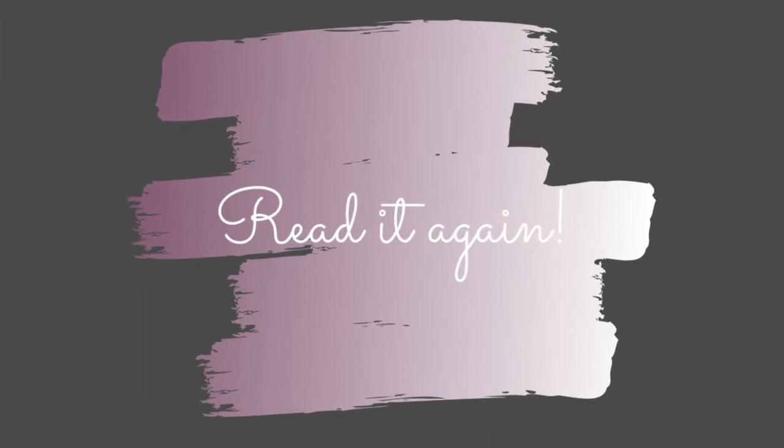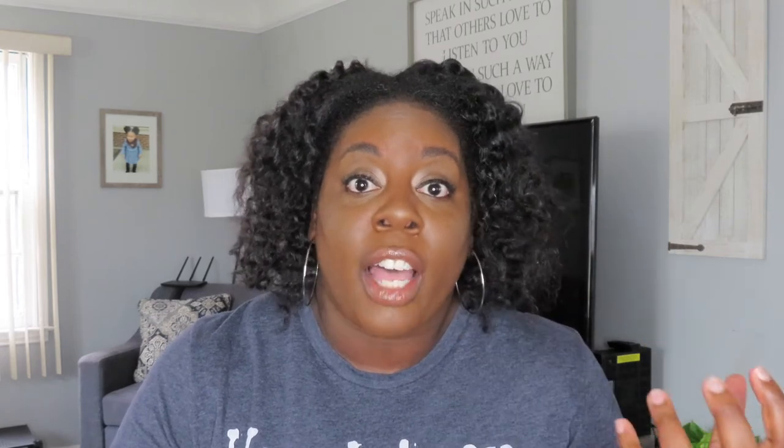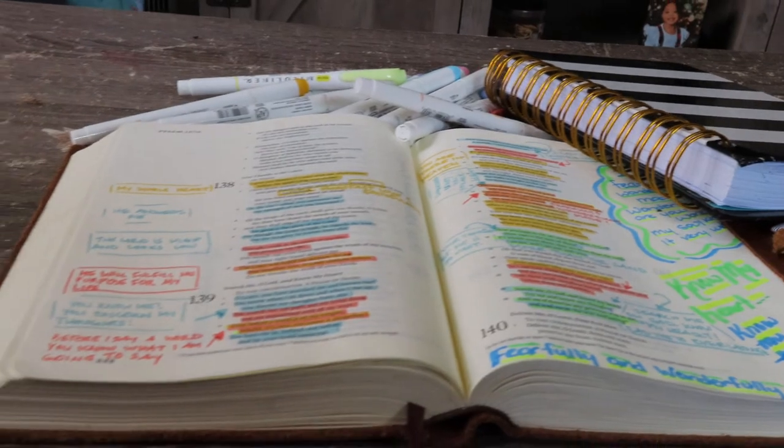Number five: after you read that passage slowly, you're going to go back and read it again. That's why I choose five to ten verses — because throughout this process, I'm going to read it about three times. The second time, I'm going to pull out my highlighters. I love highlighters, I love colors. I have a set of highlighters that I'm going to show you guys in a little bit. These highlighters are the best — they do not bleed, they do not mess up your Bible. I choose a couple of colors and I highlight throughout the verses, highlighting key phrases, key words, or sentences that stuck out to me or something that just jumped off the page.